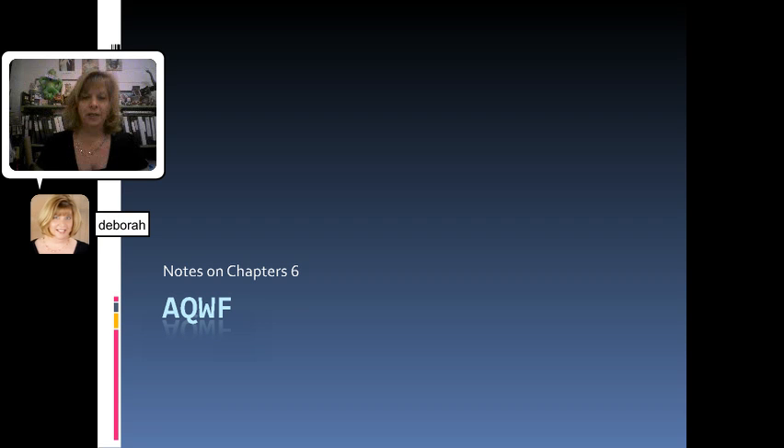Hello, everyone. This is Mrs. Brown. Tonight's presentation, I want to talk to you a little bit about some of the events that happen in Chapter 6 of All Quiet on the Western Front. We're going to look at some of the key items and details and some of the techniques that the author is using throughout this chapter.